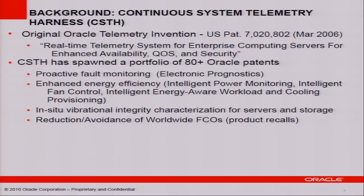Electronic prognostics means we can analyze the telemetry data and identify problems proactively so as not to impact customers. CSTH has also enabled enhanced energy efficiency — specifically, intelligent power management, monitoring and management, and intelligent fan control that enables us to operate Oracle servers more efficiently. We also have innovations in energy-aware workload scheduling. The second bullet, energy efficiency, is what we will be discussing today.